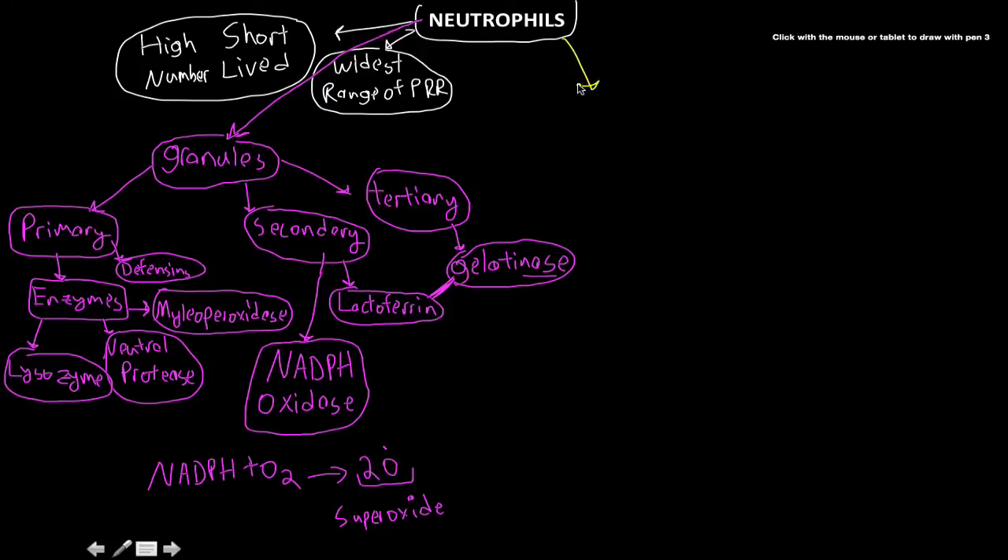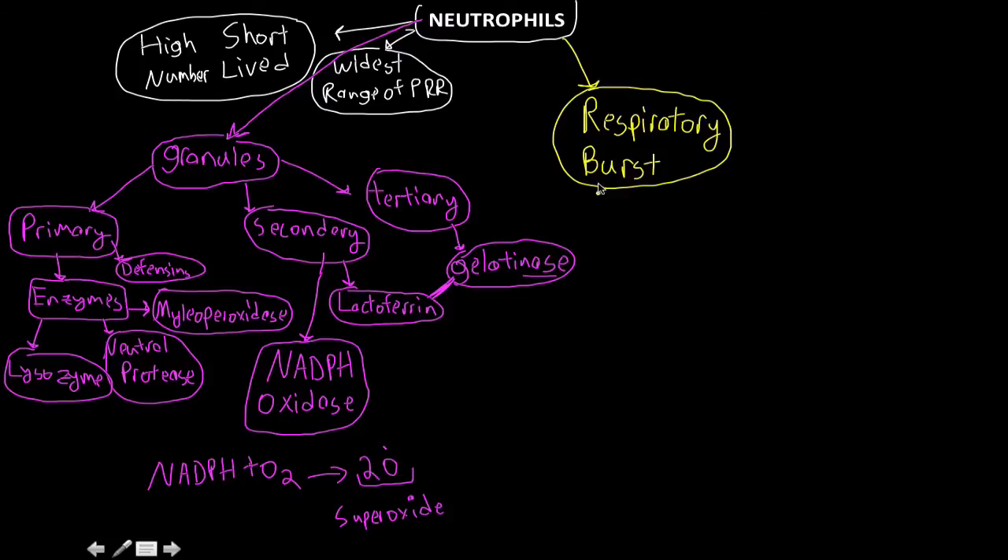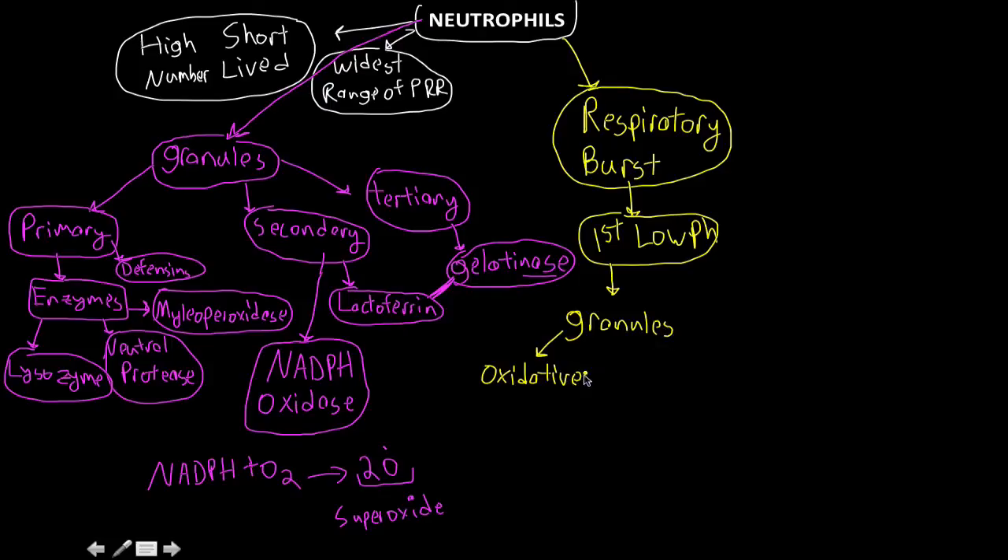The next thing is the actual process of the respiratory burst. First, we have a low pH in the phagosome. Then, through the action of NADPH oxidase, there's a large influx of oxygen. The granules undergo an oxidative burst, which increases the pH and results in the release of the superoxide radical.